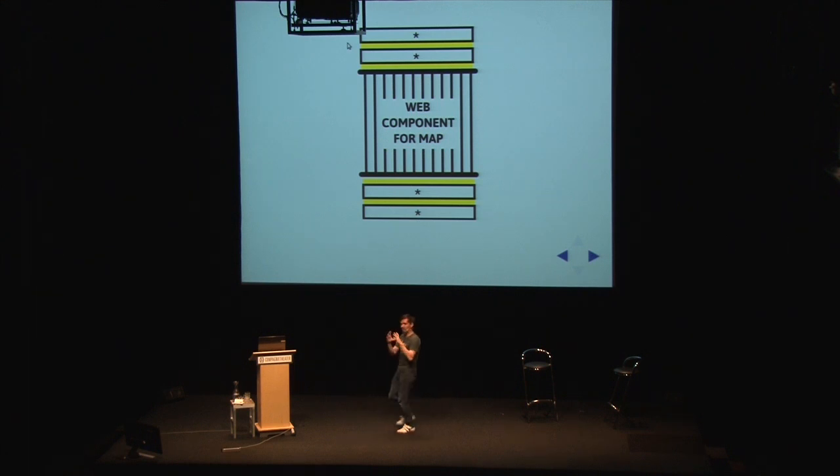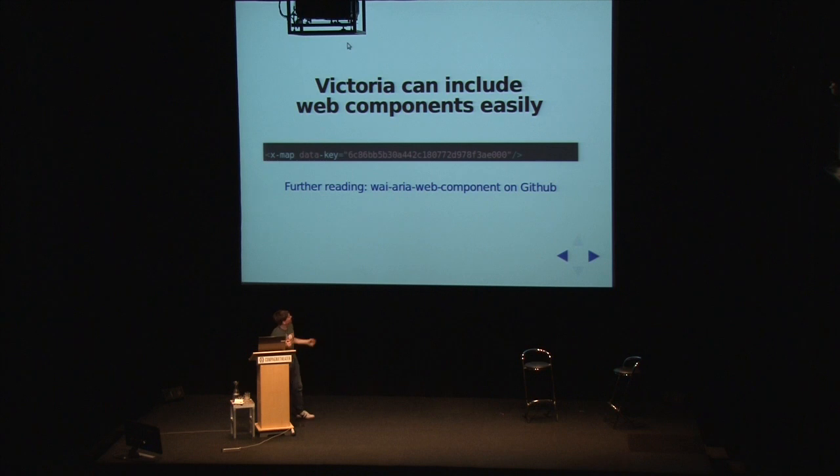We can do whatever we do inside our little application bits. And the great thing about web components is that they are themselves exemplars of easy markup to write - they unfold in the Shadow DOM as something much more complex. But Victoria, with a little bit of documentation, would be told: if you want to put a map in there, find out what the coordinates are, stick them in the attribute on the x-map element or whatever. So again, it's making the editorial process easier.